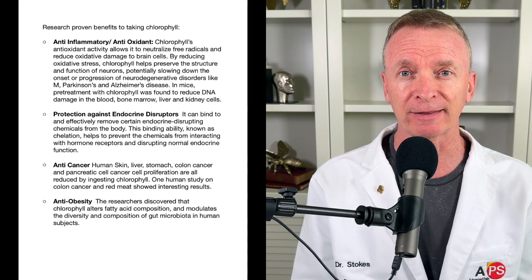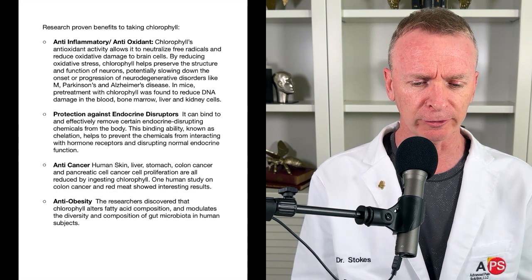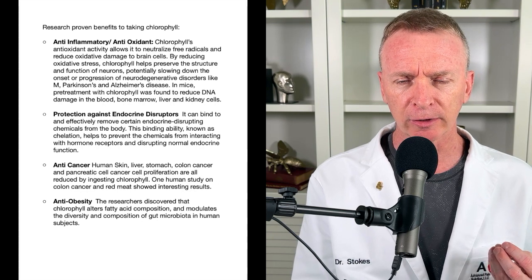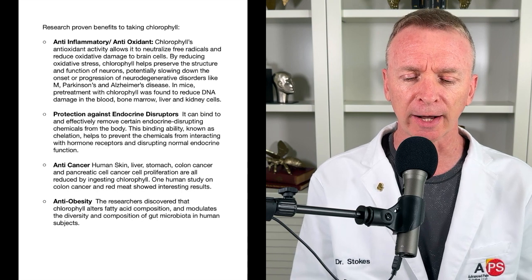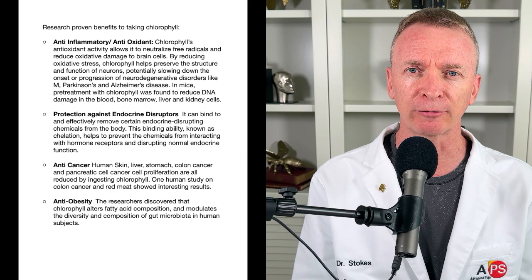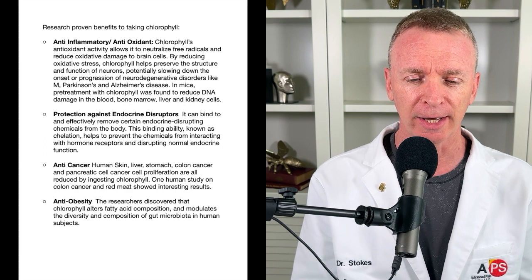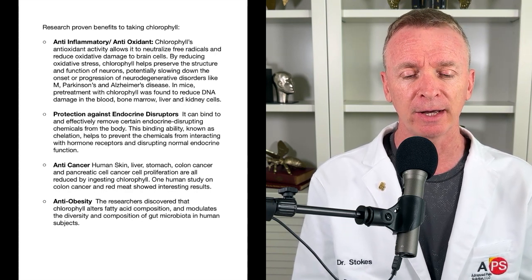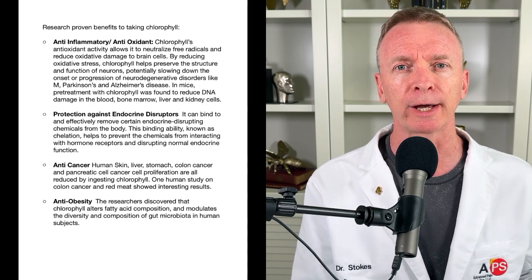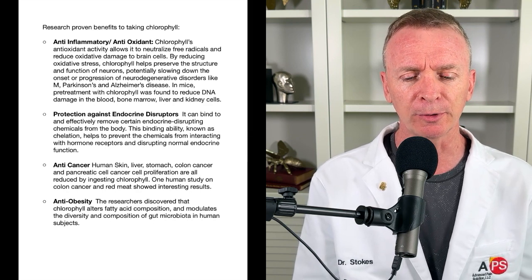Thirdly, and most amazing of all these different benefits, chlorophyll is what we call a chelator. It goes into your system, locates toxins, attaches to those toxins, and helps your body eliminate them — helps detoxify. I know all about this because when I was suffering from mercury poisoning — I had my mercury fillings removed and unfortunately the mercury leaked into my system, made me very sick — chlorophyll was my go-to product. Chlorophyll basically saved my life. Over time of ingesting chlorophyll, I slowly got the mercury out of my system. I have a lot of confidence in the product, but this chelation is so important.